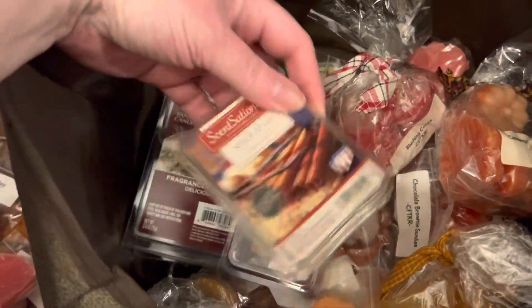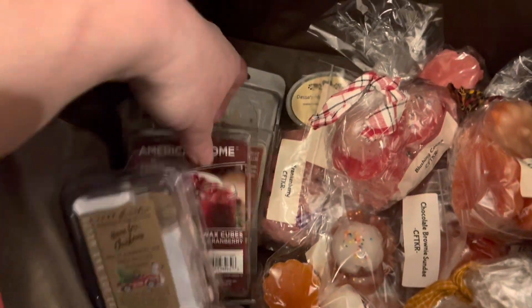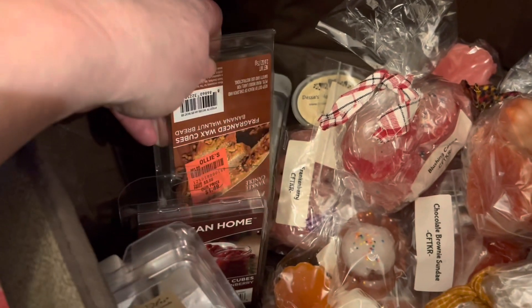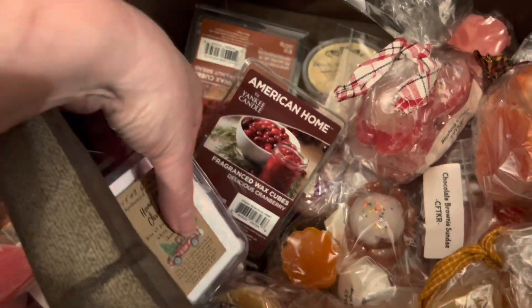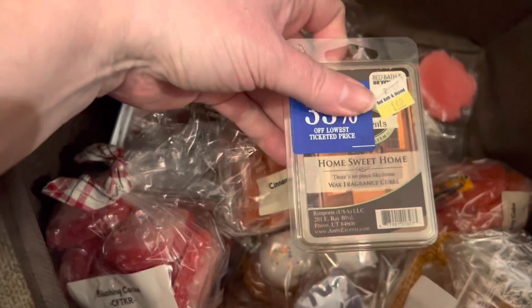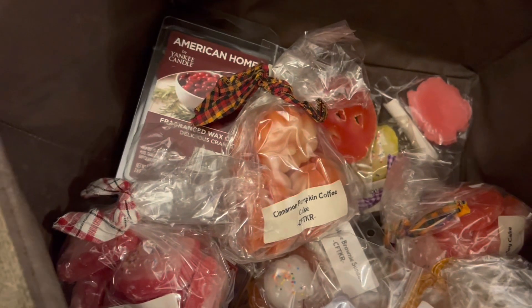What have we got here in these melts? I think they're mostly like Fall - Bourbon Maple Sugar, Banana Nut Bread, Cranberry, Spice it up, and a Home Sweet Home. I think I might put that one in the mix too.